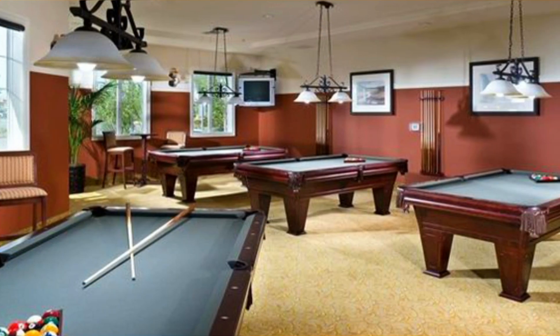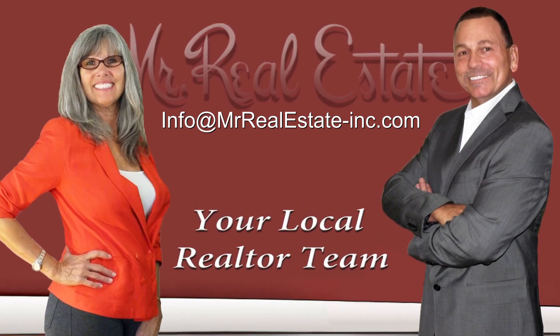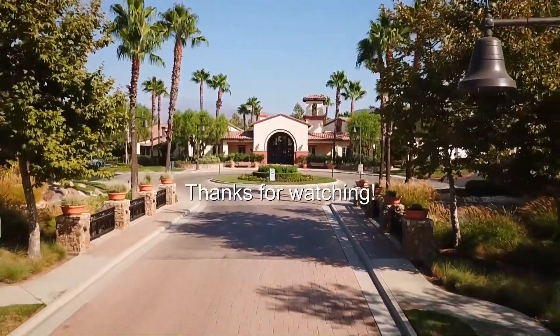For more information about this home, please contact Diana or Randy Harris at info@MrRealEstate-Inc.com. Thanks for watching and hope to see you soon!